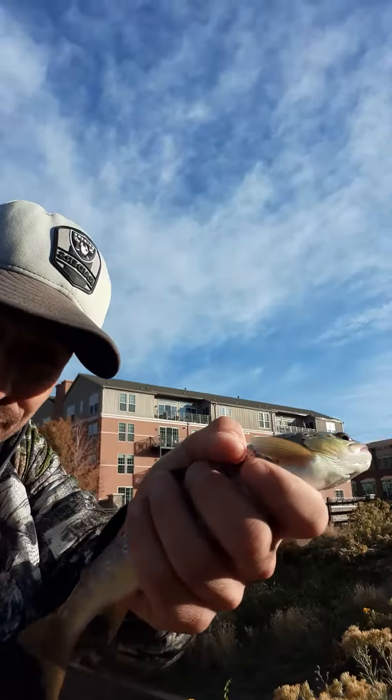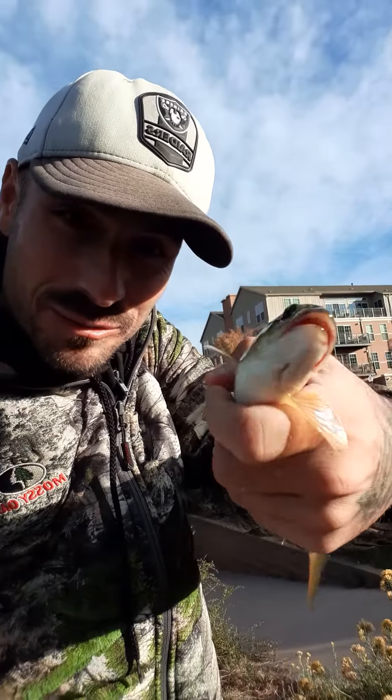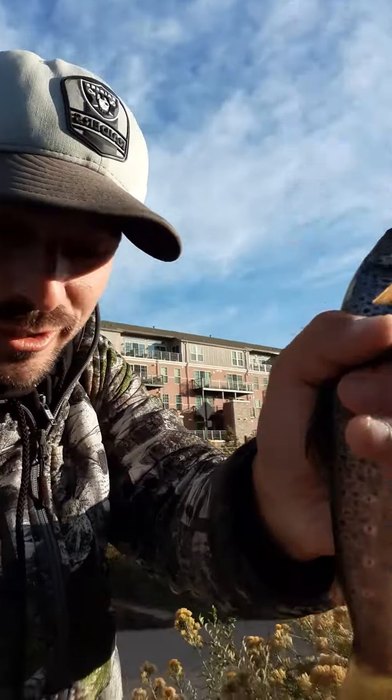What's up YouTube, over here at Clear Creek River doing some trout fishing. Caught this little brown trout — we're gonna go ahead and release him. There he goes, taking off.